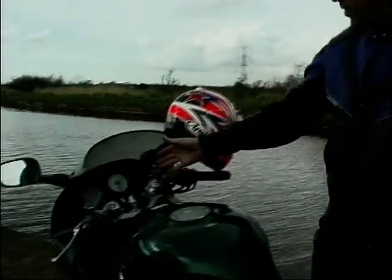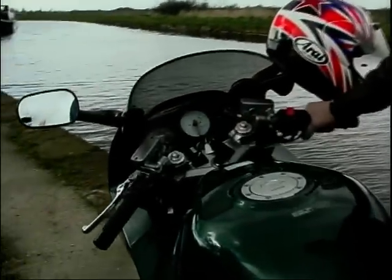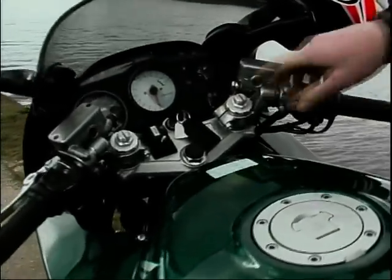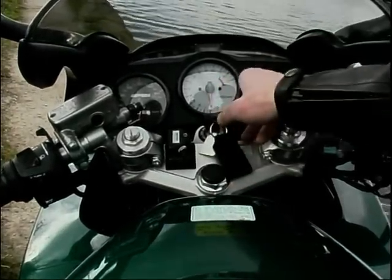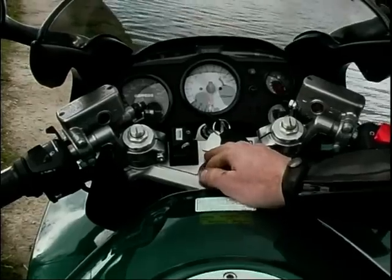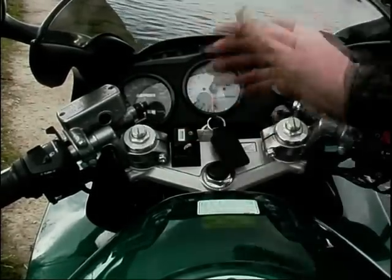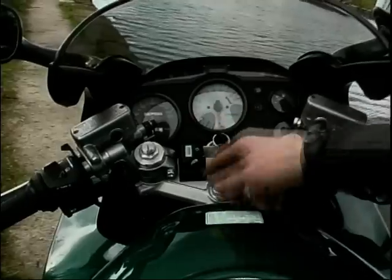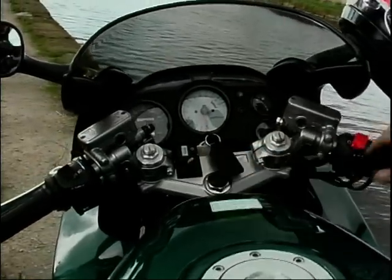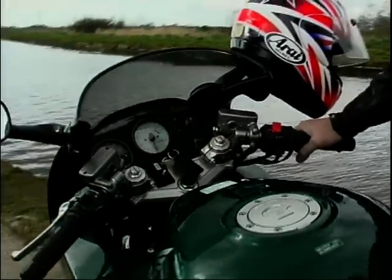Look at this dashboard — everything you could possibly wish for. A fuel gauge; I've always said every bike should have a fuel gauge. Not just a fuel gauge but a fuel warning lamp as well. A clock up there, all the usual warning lamps, trip meter, everything you could require. This one's actually got heated grips, which is superb when there's a bit of a chill in the air. It really is a fantastic touring machine.